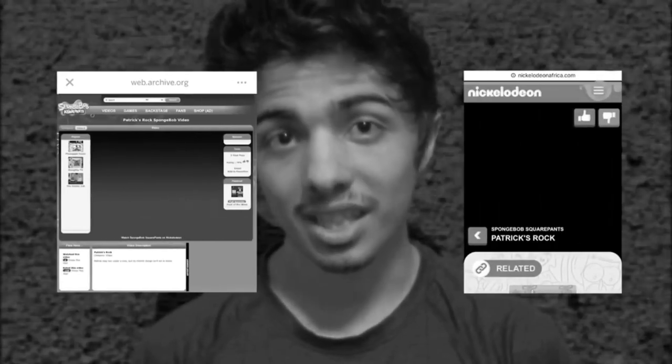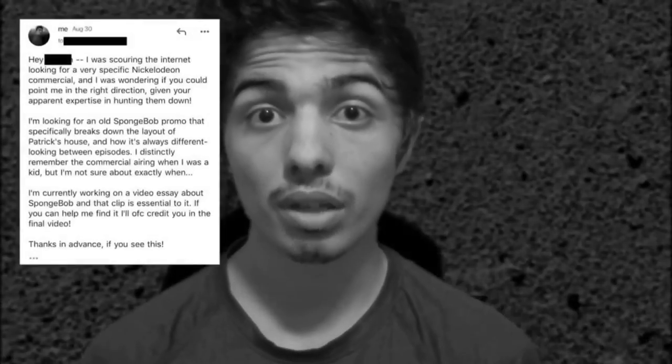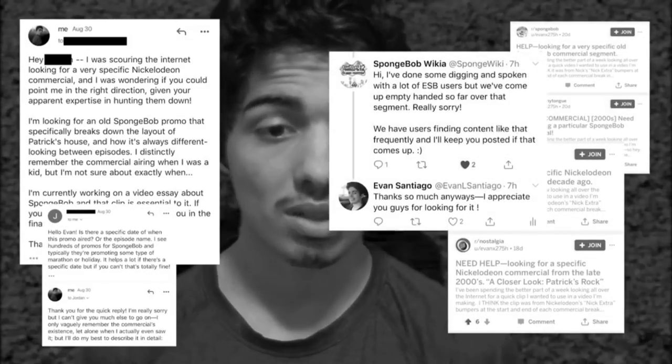You could just skip straight to the thing by going to this timestamp. The commercial exists, but it's not anywhere online. I've been spending the last couple of weeks looking for it and contacting people that definitely would have a little more expertise in finding it.